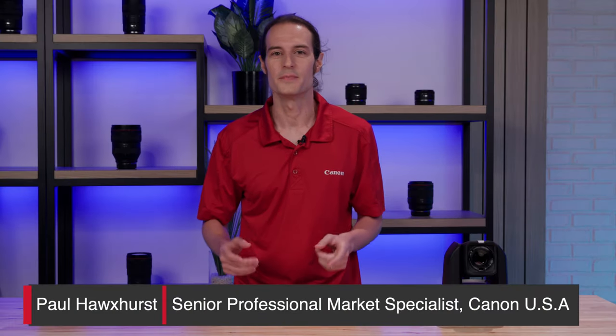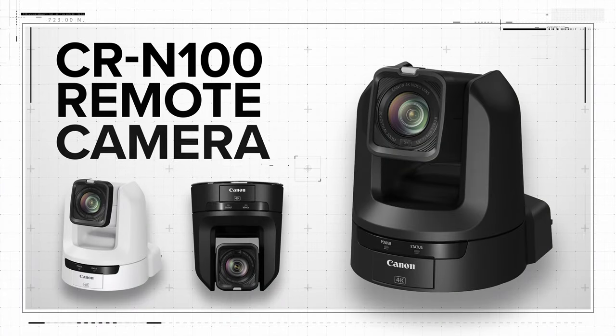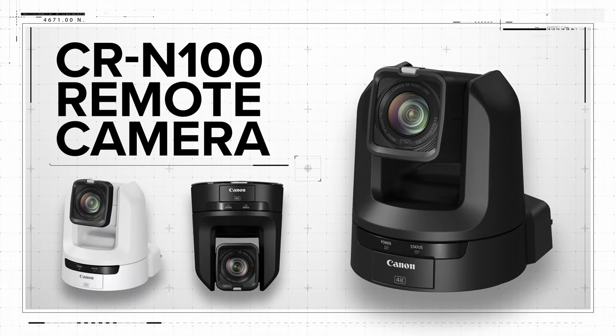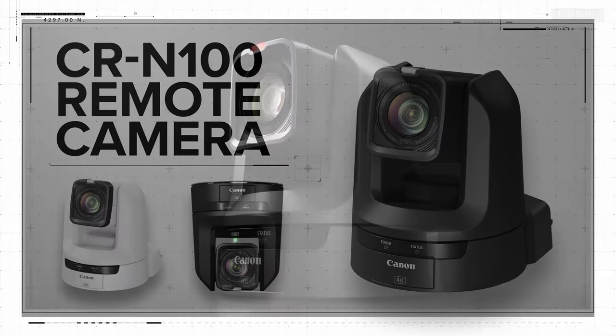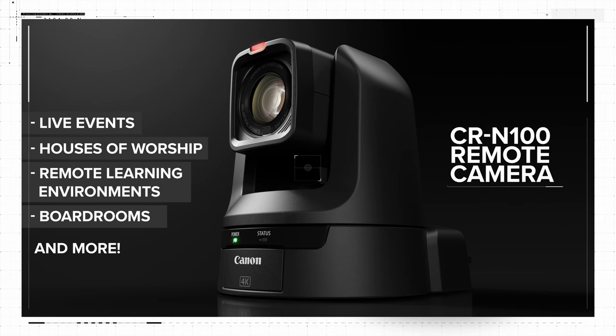Hi, I'm Paul Hawkshurst, and I'm here to introduce the latest addition to Canon's award-winning lineup of 4K PTC cameras, the CRN100. Packed with incredible features and positioned with an impressive price point, the CRN100 camera is an ideal fit for live events, houses of worship, remote learning environments, boardrooms, and more.